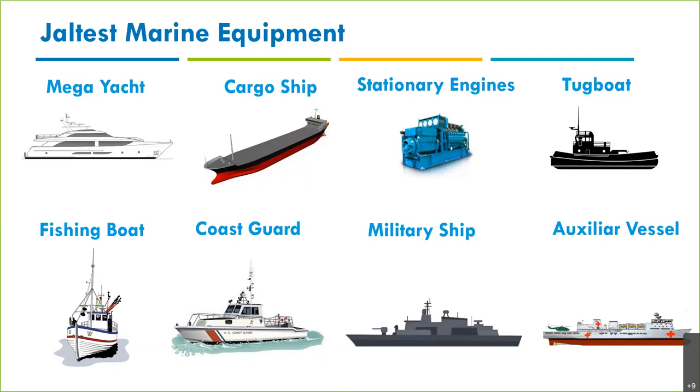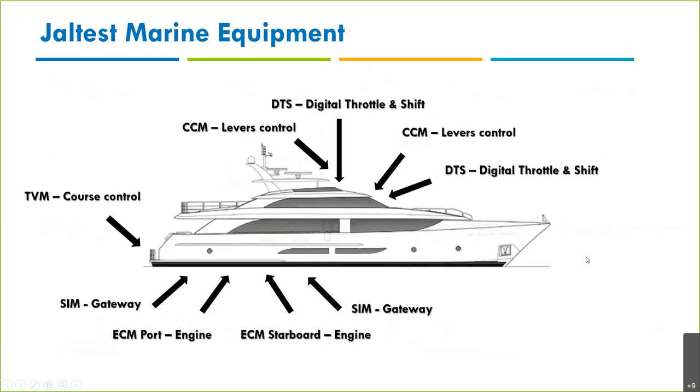Although we're going to be focusing on big engines, big boats, and stationary engines, it's important to know that Jaltest Marine is an all-make, all-model, all-systems diagnostics tool.